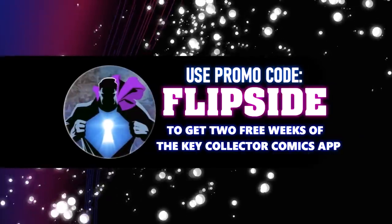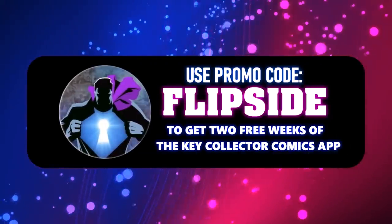Make sure to use our code flipside to get a two-week subscription to the Key Collector app. Welcome to Tales from the Flip Side, bringing you another pro spec list where we get five additional books that you can only catch on the YouTube channel. Make sure to like and subscribe so you don't miss our show.